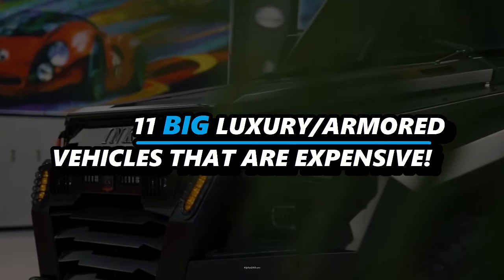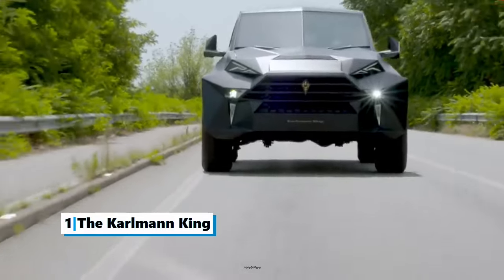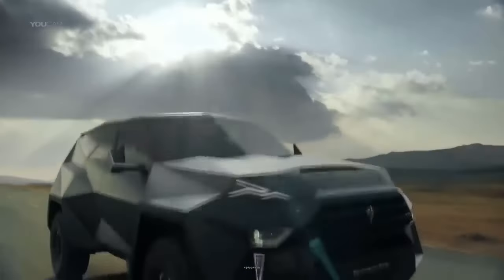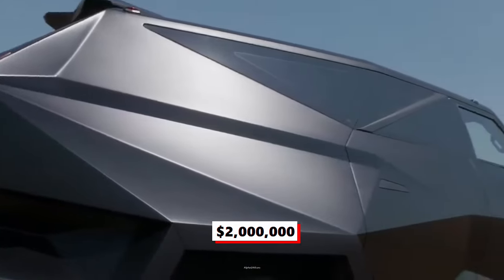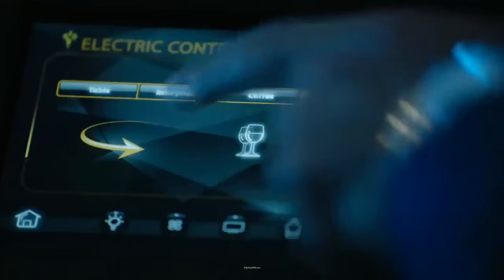11 big armored luxury vehicles that are expensive. Number one: the Karlmann King. The Karlmann King is a low-production SUV that is manufactured in Italy and the United States. It is a brutal vehicle that performs well in any terrain and can withstand gunfire and explosions. The price starts at two million dollars for the standard version. This vehicle is not just one of the safest and best armored SUVs, it is also one of the most expensive SUVs in the world.